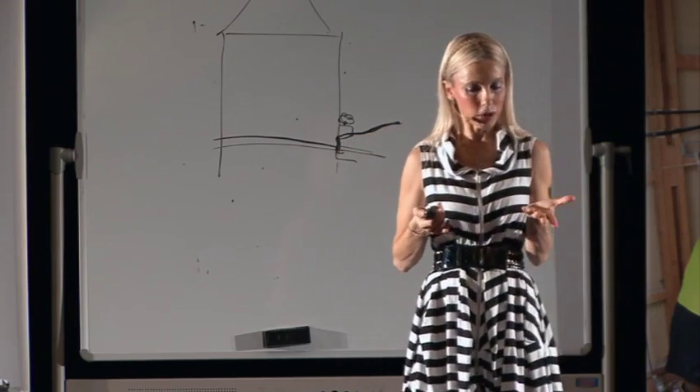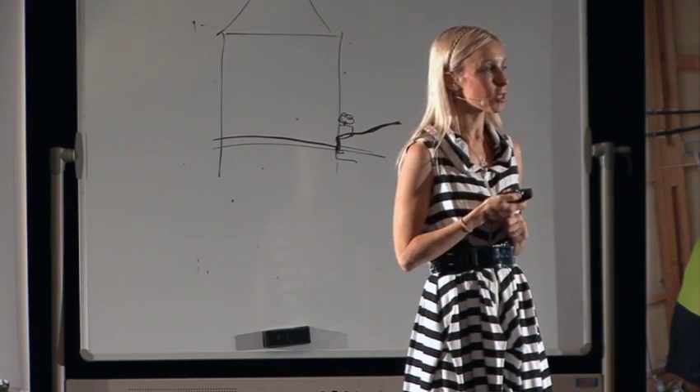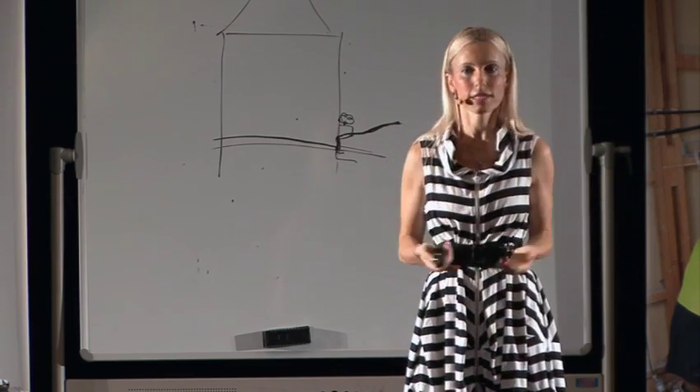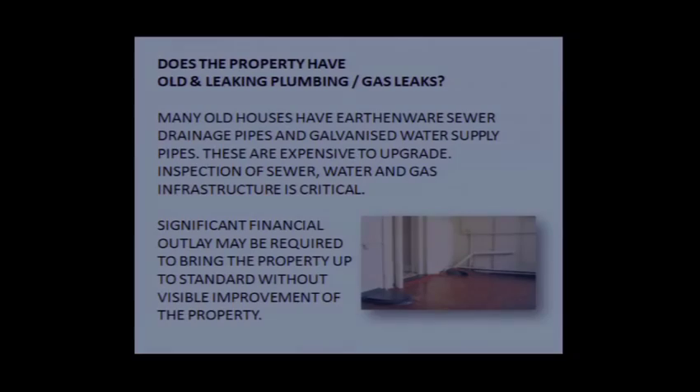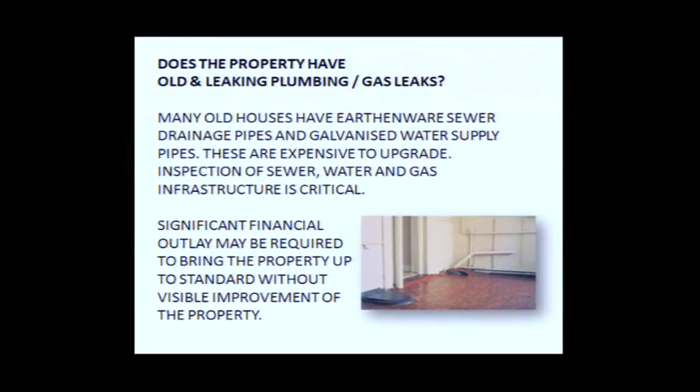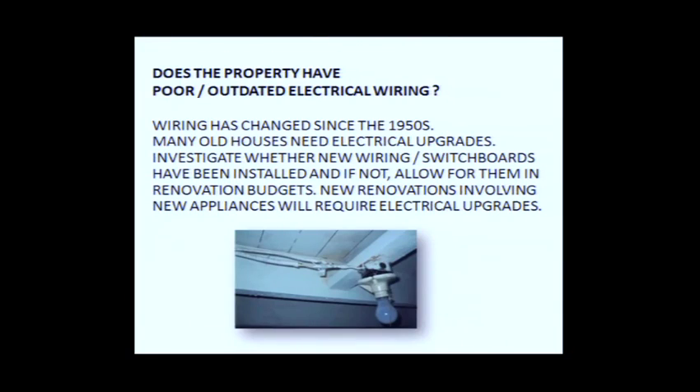Does the property have any old leaking plumbing or gas pipes? As a cosmetic renovator putting in new fixtures and fittings, just be mindful that very old houses probably have old pipes. Quite often when you try to match a new appliance with an old system, appliances will start tripping out. To replace plumbing pipes and electrical lines can be an expensive task, so be conscious of this as part of your property due diligence.